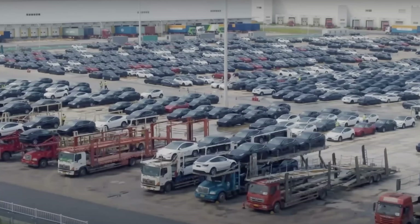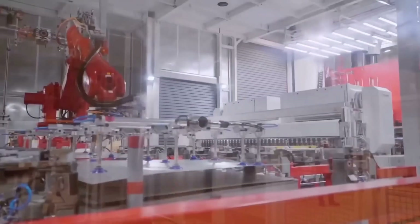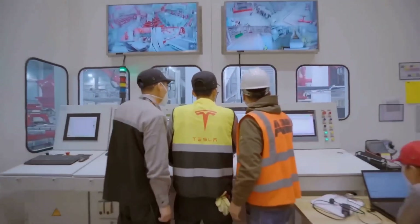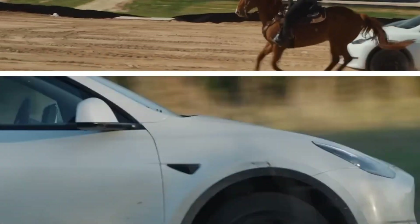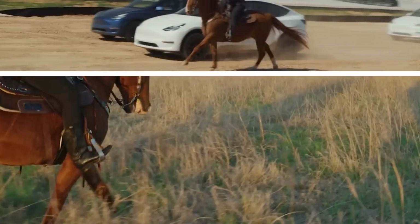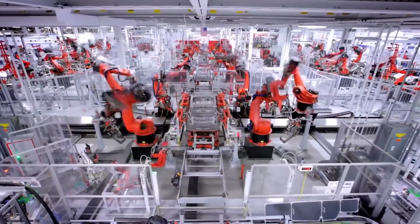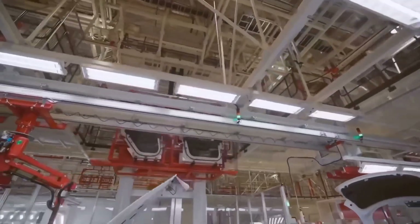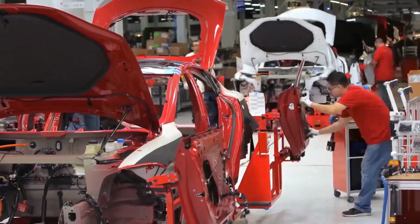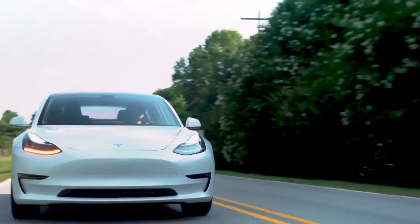Giga Texas was able to produce 20,000 units in 151 days, according to Tesla watcher Troy Teslike, who has earned a reputation for accurately estimating some of the electric vehicle maker's key metrics and performance over the years. This implies that Giga Texas is significantly faster than Giga Berlin, which was estimated to have produced its 28,000th Model Y in 187 days, but significantly slower than Giga Shanghai, which was estimated to have produced its 28,000th vehicle in about 100 days.